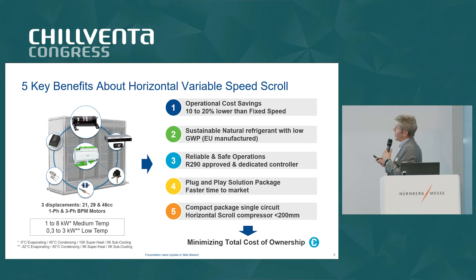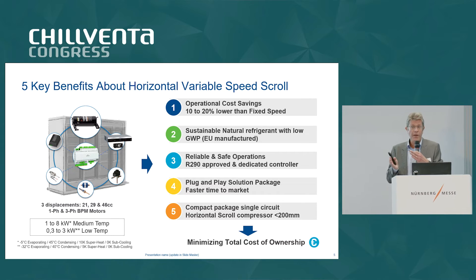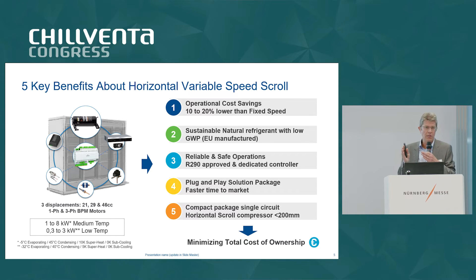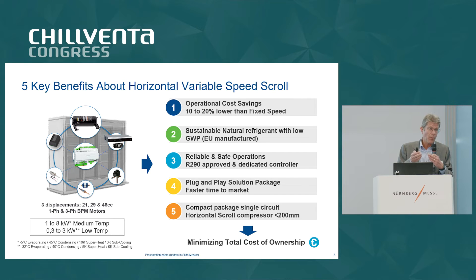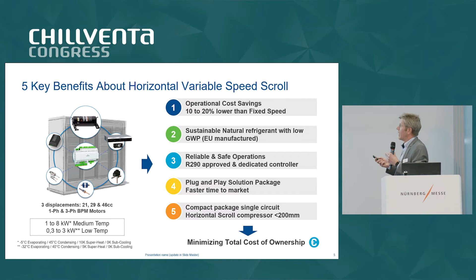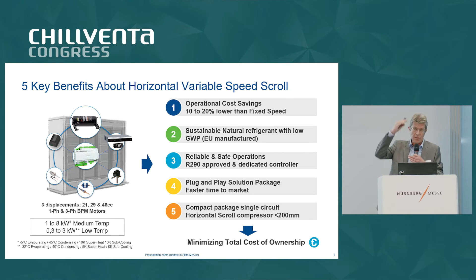To sum up the benefits: the first big interest is that going to variable speed compared to multi-fix speed, you can save between 10 and 20% of energy, which is quite substantial. The second thing is propane — this is really sustainable, with European manufacturing. It's also important that with propane you have a safe solution. It goes faster for OEMs to put the solution on the market. And the compactness — because it's below 20 centimeters, you can put it on the top or on the bottom.